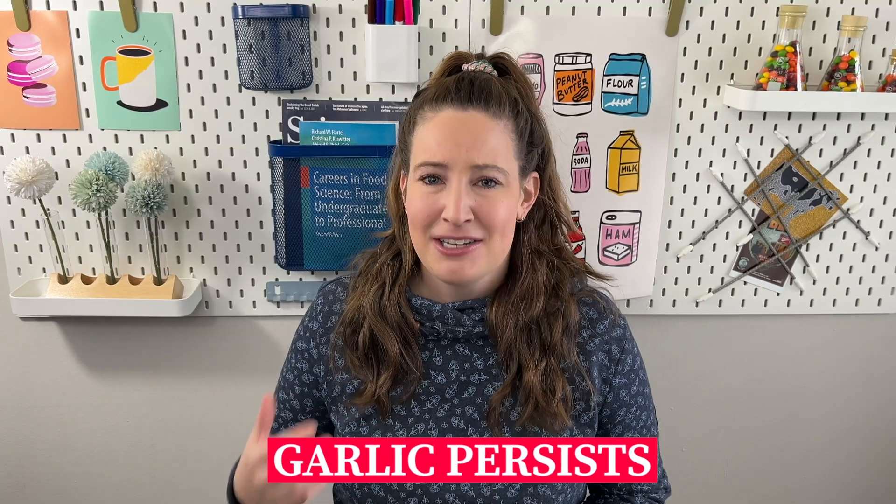It clings. It lingers. It doesn't matter if you brush your teeth, floss, or chew gum — garlic persists. So this got me wondering: why does garlic make us smell so gross? And I have some bad news for you. This goes way beyond garlic breath.